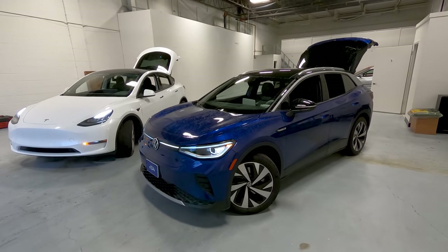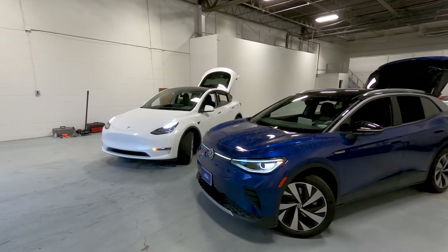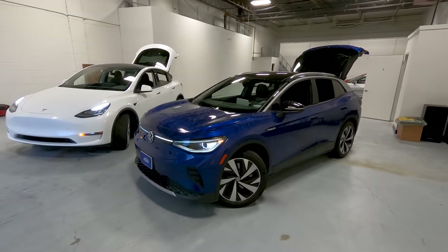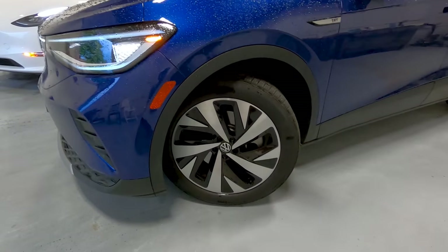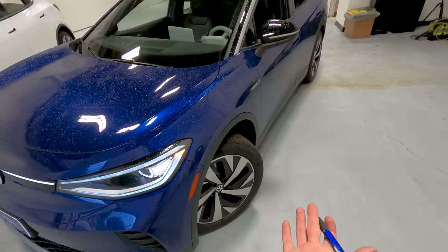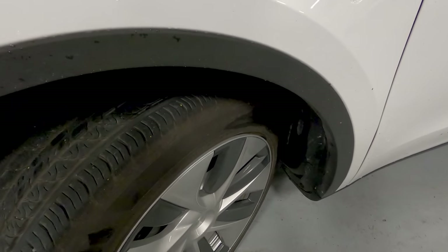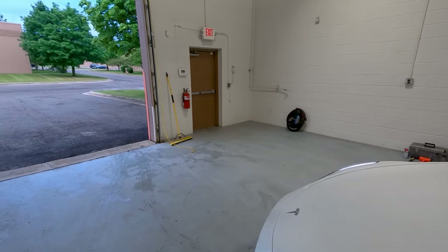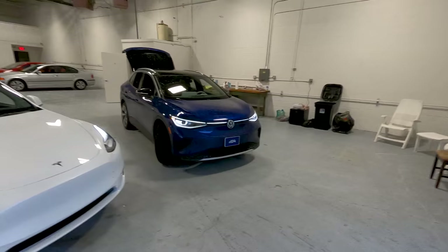The ID.4 offers a rear-wheel drive option — I like having that choice. If you live somewhere like Florida or Arizona, all-wheel drive isn't necessary, and you'd hate paying more and carrying more weight for it. The wheels also look good on the ID.4 — Volkswagen managed decent range with good-looking aluminum wheels that are also fairly aerodynamic. With Tesla, you get tacky plastic wheel covers. You can take them off but lose a little efficiency, so you tend to leave them on.